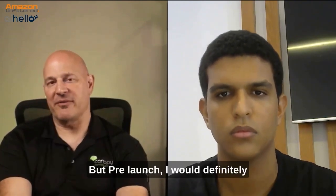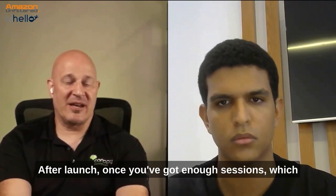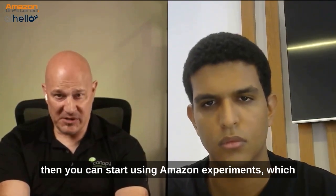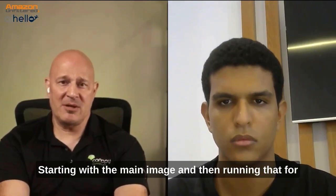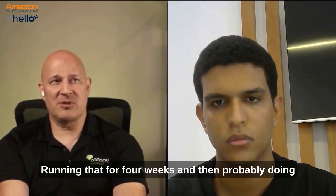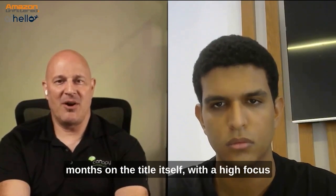But pre-launch, I would definitely start with something like PickFu. After launch, once you've got enough sessions — which is a thousand sessions per month on a product — then you can start using Amazon Experiments, which is their ABE split testing. Starting with the main image and running that for four weeks, then maybe switching over to the title, running that for four weeks, and then probably doing two or three different iterations across two or three months on the title itself.